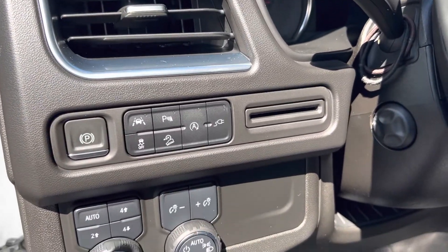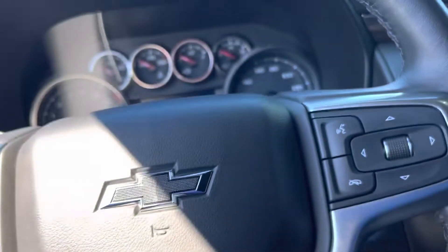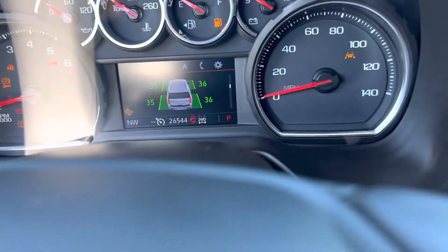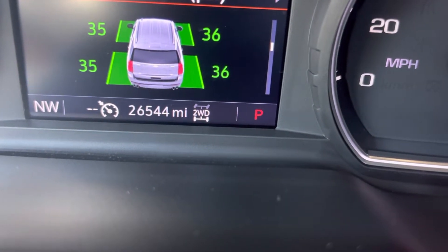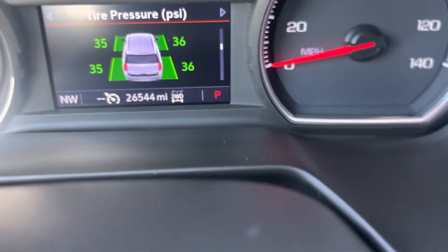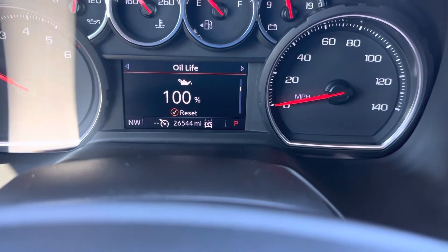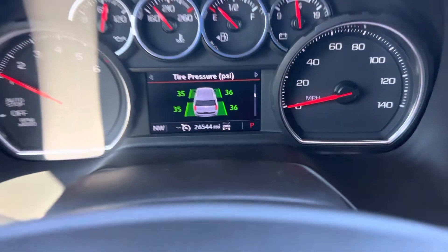All your lane keep and safety controls are over here, along with your four-wheel drive controls. It has push button start. We're at 26,544 miles at the moment. The digital cluster is reconfigurable with the steering wheel — you can change it to show all kinds of different information: entertainment, phone, or directions from your nav.